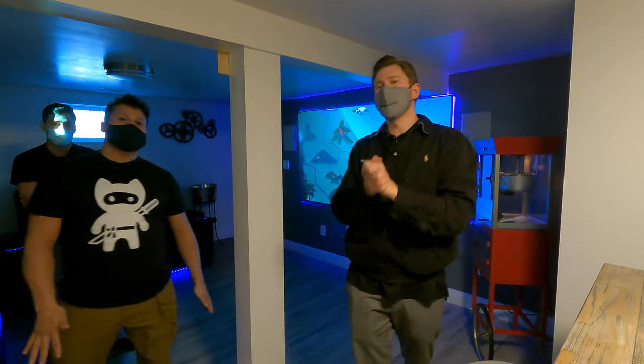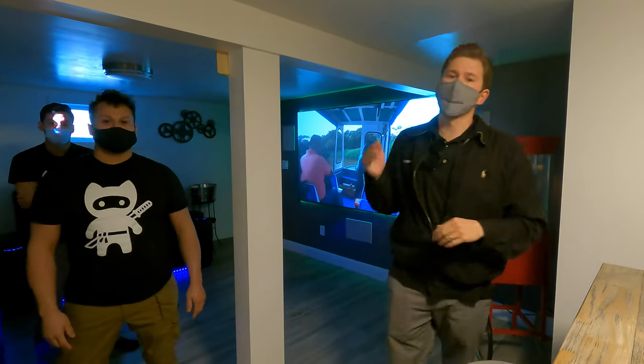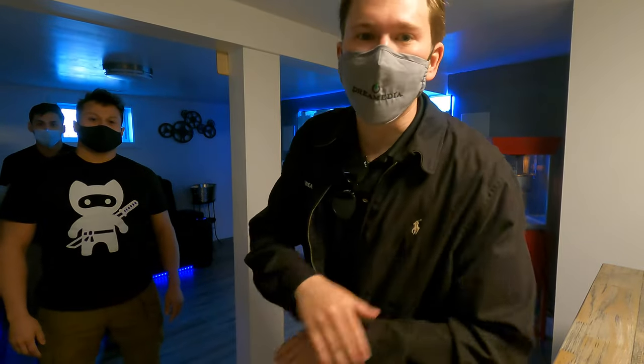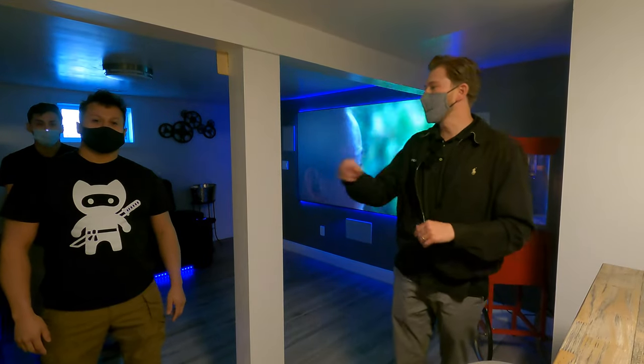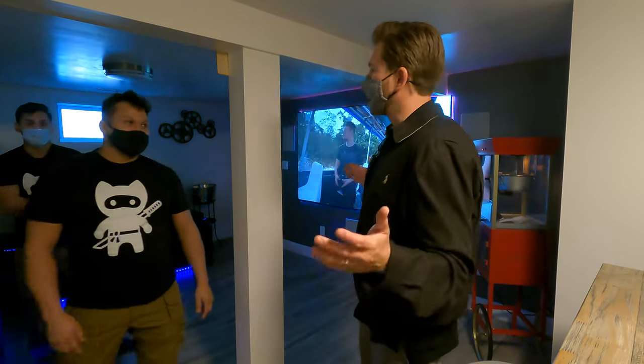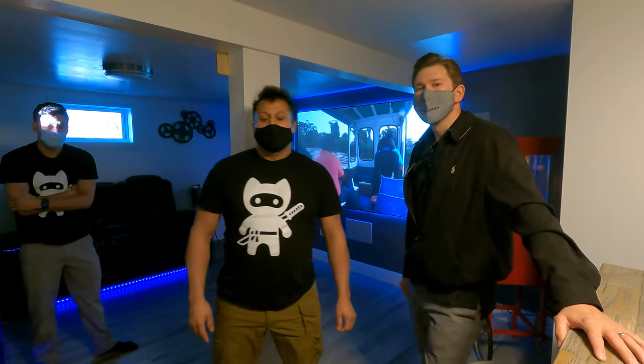Alright guys, before we show you this demo of this system right here, I want to bring in my preferred partner — the guy on the streets here in New Jersey that completes all of our installations. The five-star rated pro that truly believes in the work that he provides. His name is Jose with Wire Ninjas. Come in here and tell them what you did here.